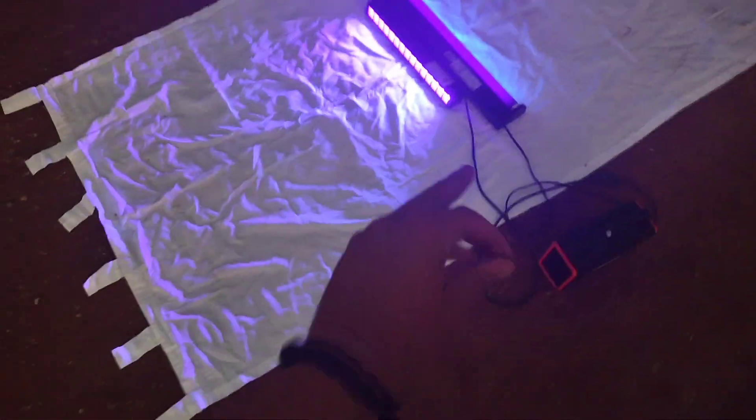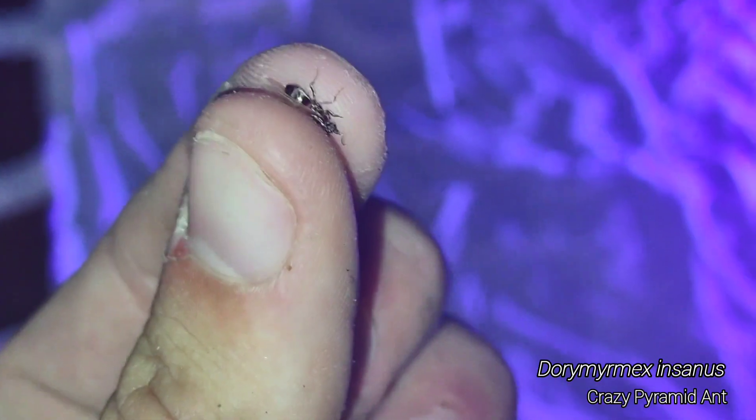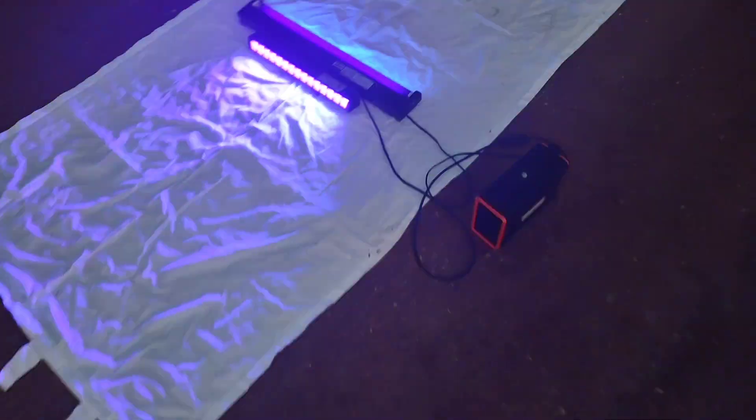It literally took less than one second for the first queen to show up at the light. But it's just the Dory Myrmex queen, nothing crazy, but literally the instant that I turned the light on — there's another one. Dory Myrmex flying in. The instant that I turned the light on: queens. That's insane. It's so wet here — this is amazing.